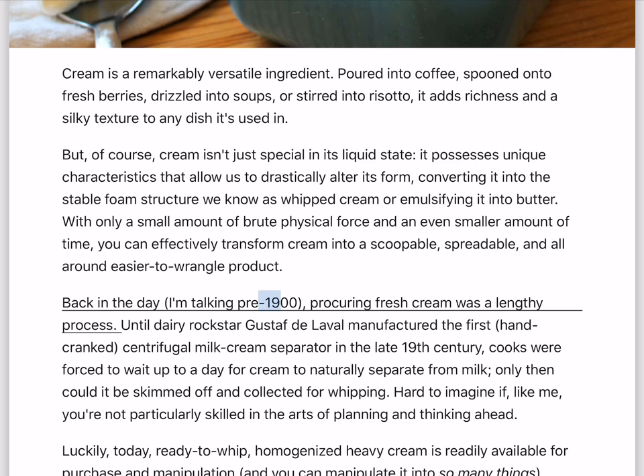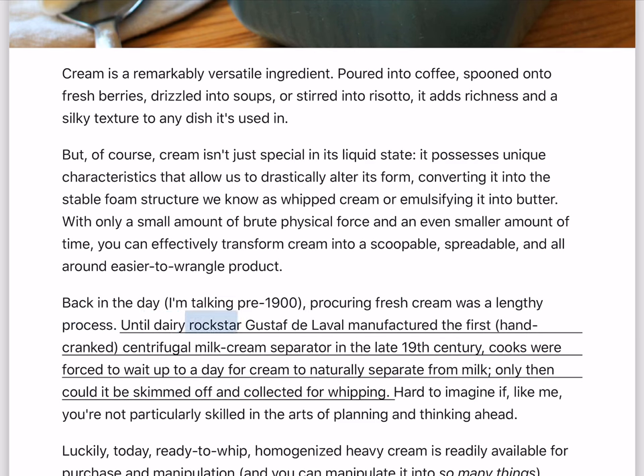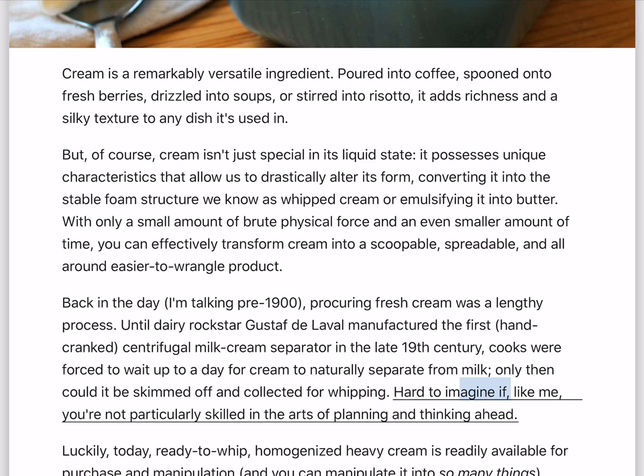Back in the day — I'm talking pre-1900 — procuring fresh cream was a lengthy process. Until dairy rock star Gustave de Laval manufactured the first hand-cranked centrifugal milk cream separator in the late 19th century, cooks were forced to wait up to a day for cream to naturally separate from milk. Only then could it be skimmed off and collected for whipping. Hard to imagine if, like me, you're not particularly skilled in the arts of planning and thinking ahead.